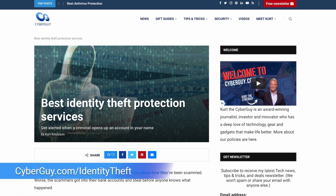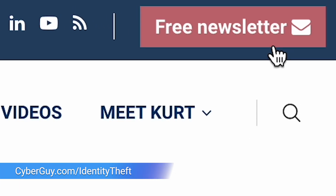For more ways to protect your identity online, head to cyberguy.com/identity-theft. And while you're there, sign up for my free newsletter.